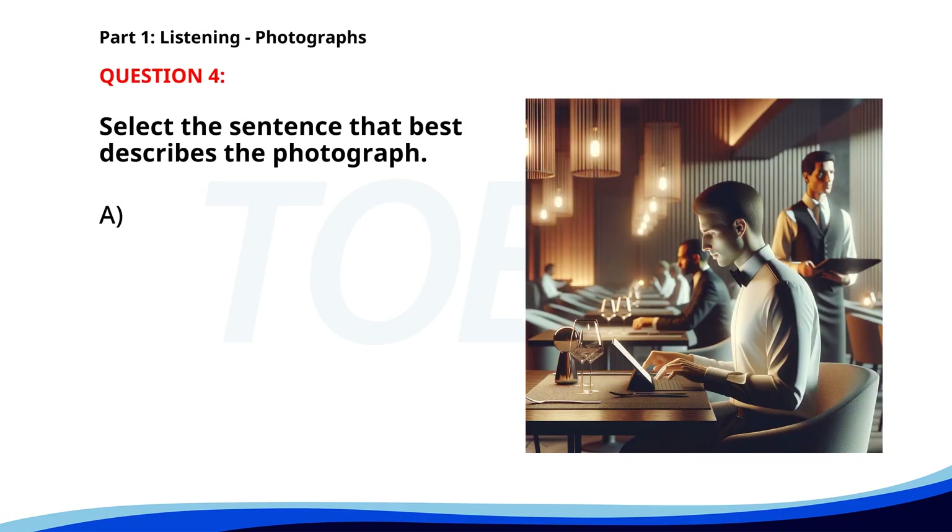Number four. A. Several people are working in a construction site. B. A group of people is having a meeting in an office. C. A man is sitting at a restaurant table, using a tablet. D. A woman is jogging in a park. The correct answer is C: A man is sitting at a restaurant table.